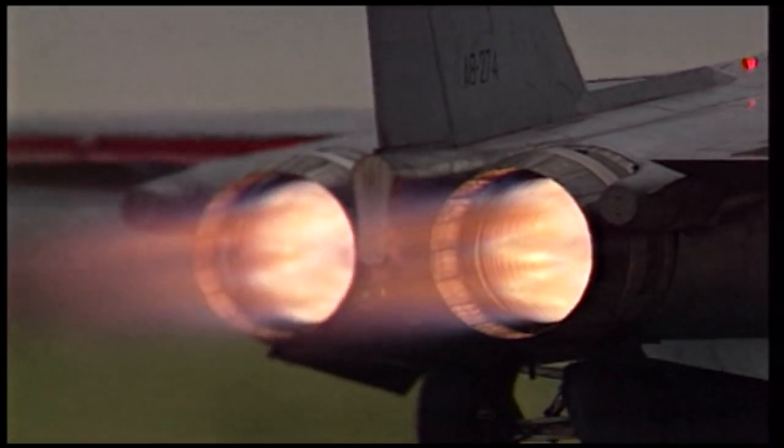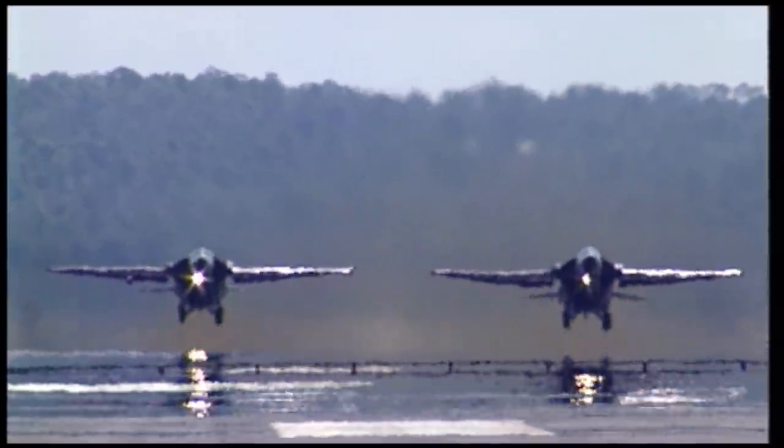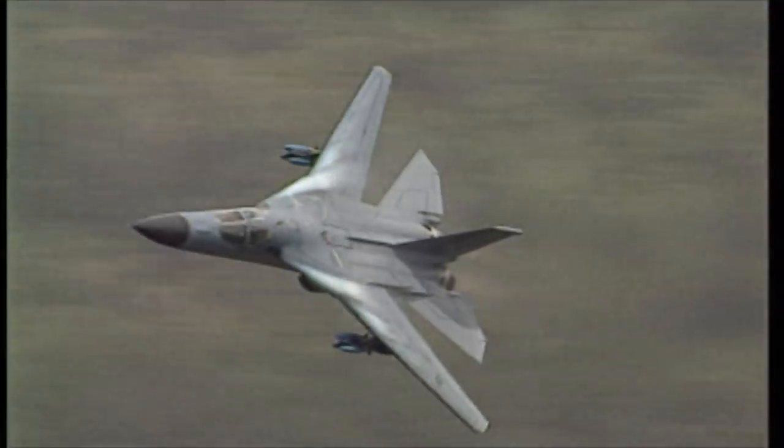It was the first production aircraft powered by afterburning turbofans. Automatic terrain-following radar allowed it to fly at extremely low altitudes in all types of weather. The F-111 was an amazing aeroplane, especially at low level, and it was the only aeroplane I ever flew that you never really cancelled for weather.